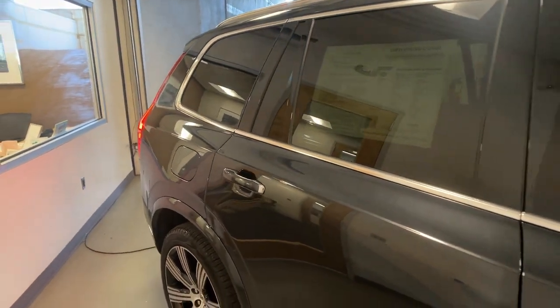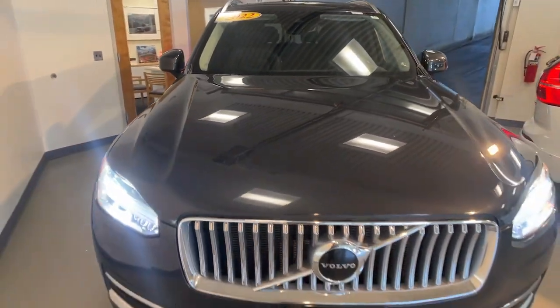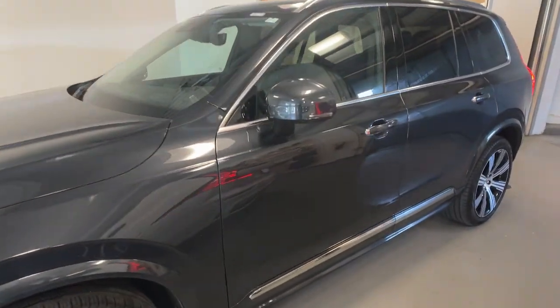Look no further than the 2022 Volvo XC90. With less than 20,000 miles on the odometer, this vehicle stands out from the rest. Here's an elegantly styled XC90 that's supremely comfortable, secure, and satisfying to drive.